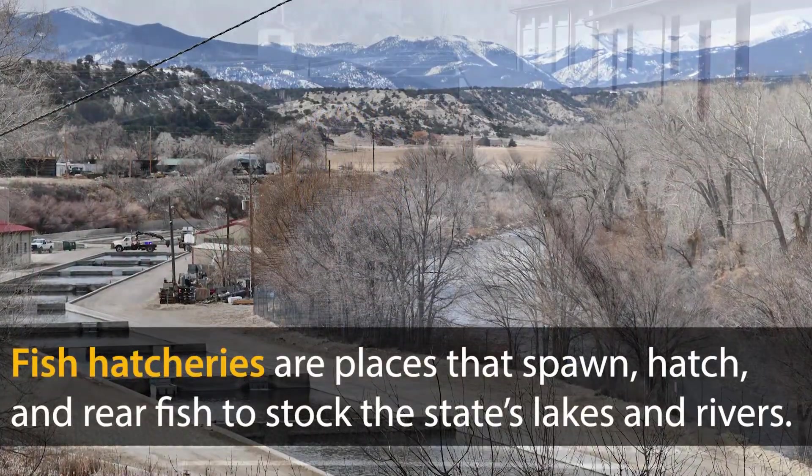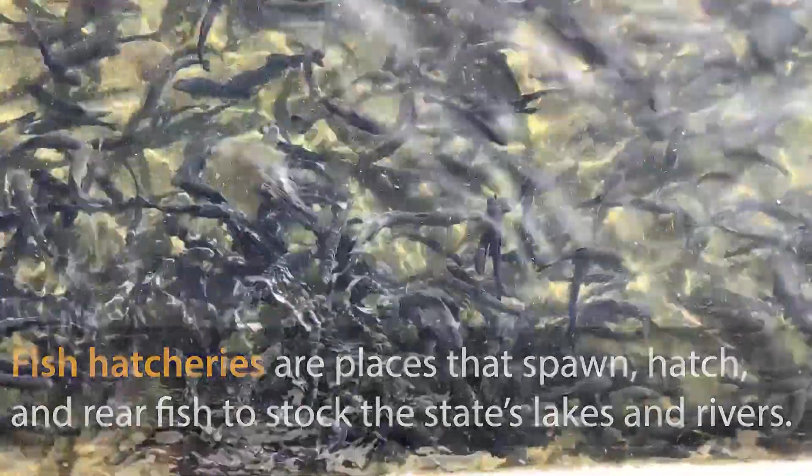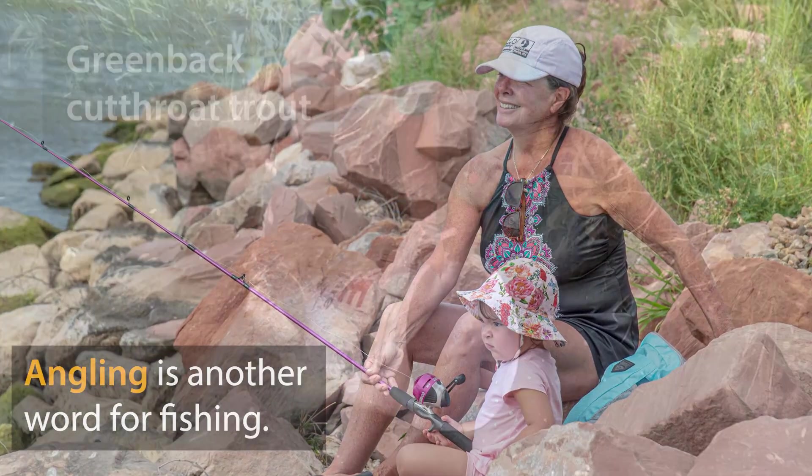Fish hatcheries, like Mount Shavano, are places that spawn, hatch, and rear fish to stock the state's lakes and rivers. The two main jobs of fish hatcheries are to support opportunities to go angling, or fishing, and to sustain native aquatic species.